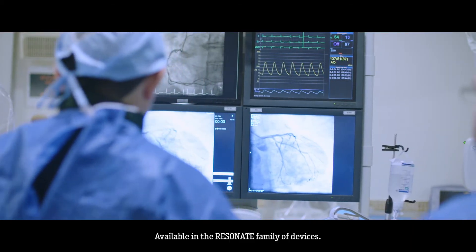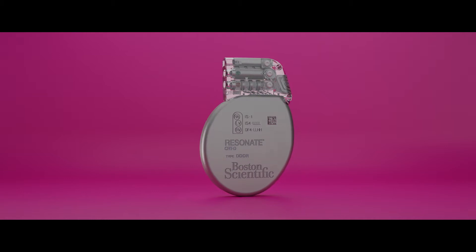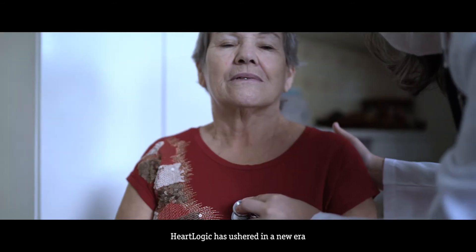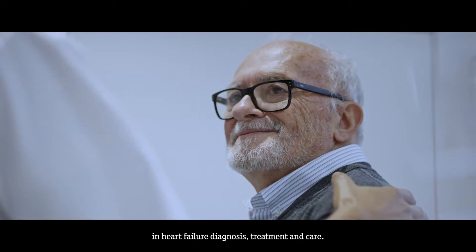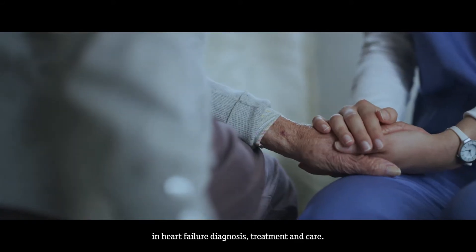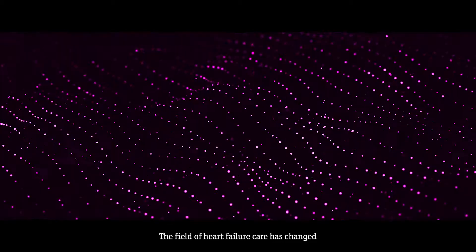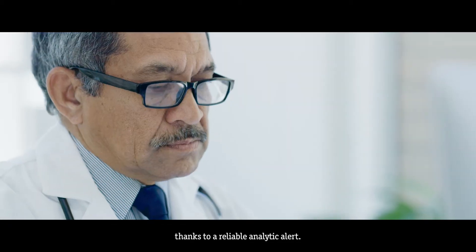HeartLogic, available in the Resonate family of devices, has ushered in a new era in heart failure diagnosis, treatment and care. The field of heart failure care has changed, thanks to a reliable analytic alert.